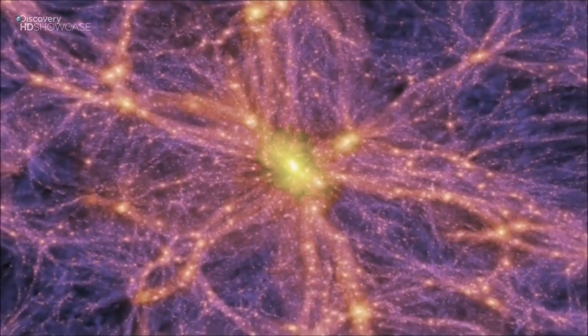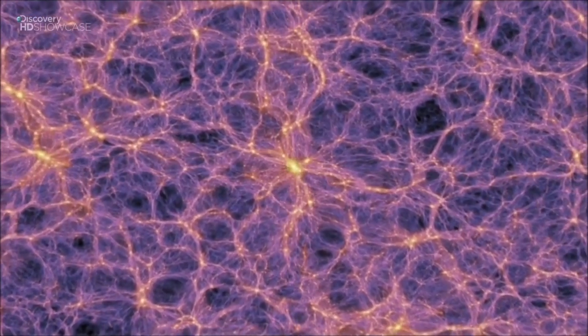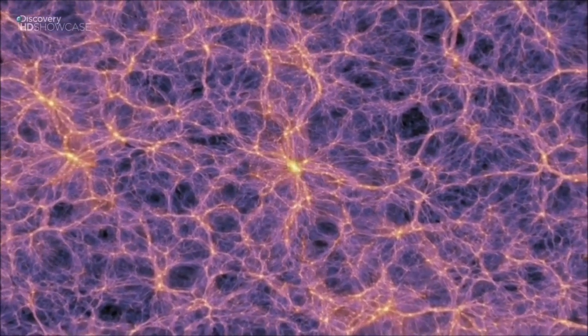As one begins to pull back from the whole scale of the universe, one begins to reveal a filamentary galaxy pattern — a cosmic web containing galaxies and clusters of galaxies that light up the universe. There are many galaxies in every direction, and in fact on larger scales, the universe kind of looks like a sponge.